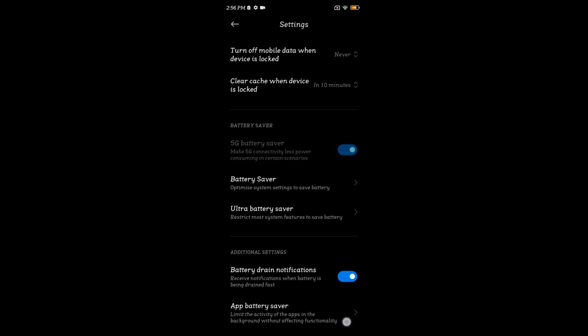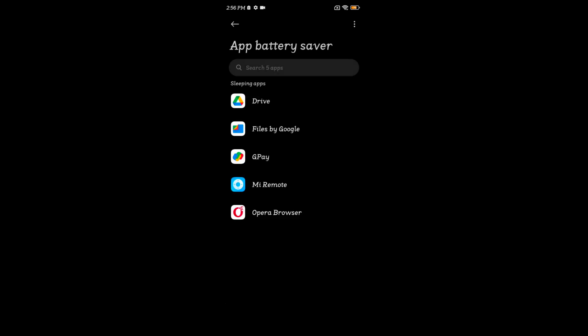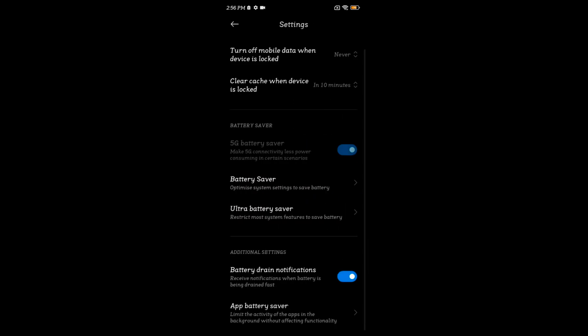Tap on app battery saver. Here you can see the list of applications that are using battery saver. Select any app, and here you can choose to restrict background activity to improve the battery life of the app and save battery.